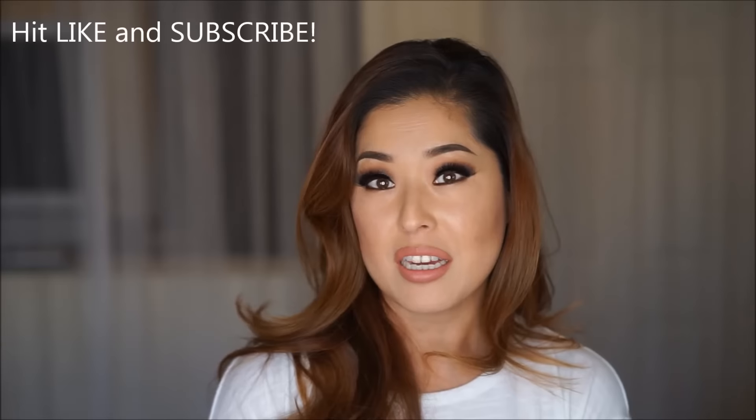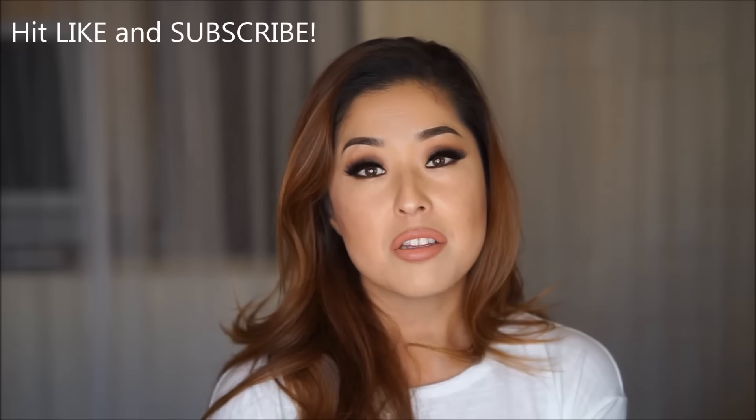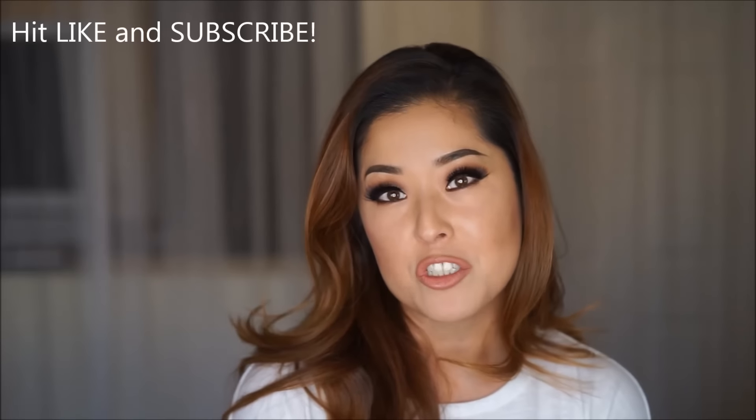For me, the only mascara that did not smudge or smear was the Too Faced Lash Injection, sold at Ulta and Sephora. If you have any mascaras you've tried that don't smudge or smear, please comment below — I would love to give it a try. Make sure to hit like and subscribe. The next big project for smudging and smearing eyes will be gel liners.